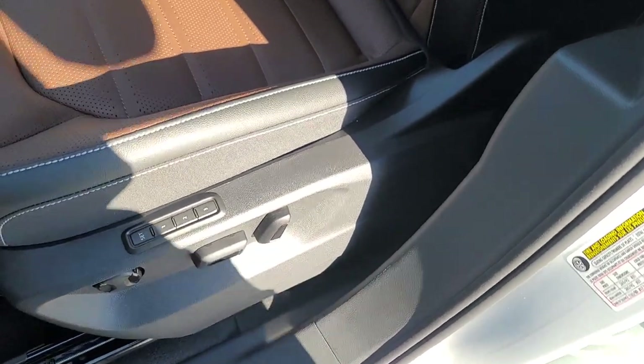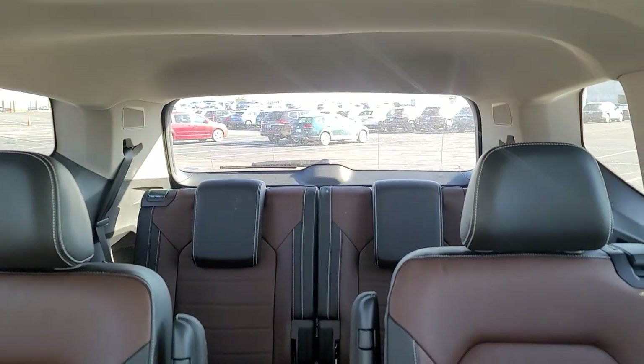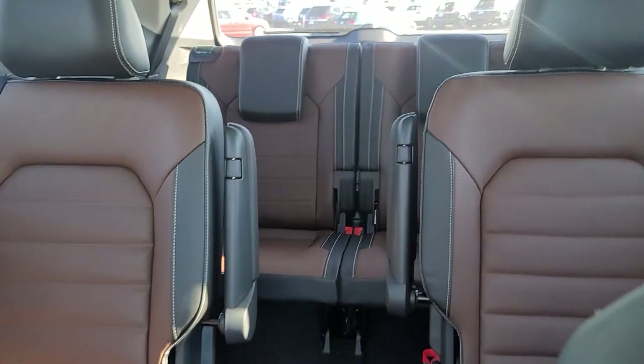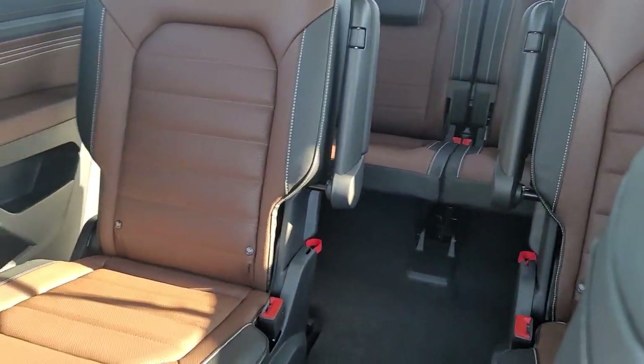Seat back adjust there. And before we climb in, here's a look at the second row captain's chairs and also that third row back there. Again, this is marl brown and black leather interior. Those second row seats are also heated. The headrests are all black and the edges of the seats are trimmed out in black.